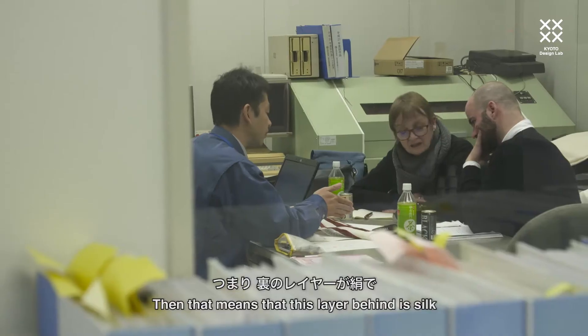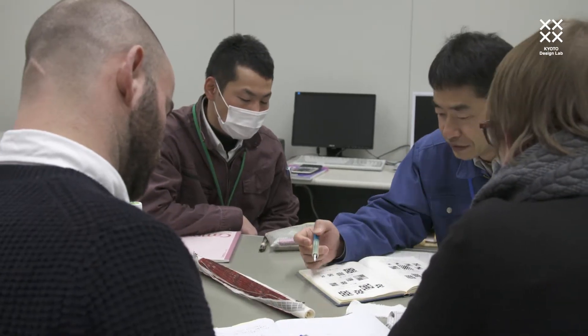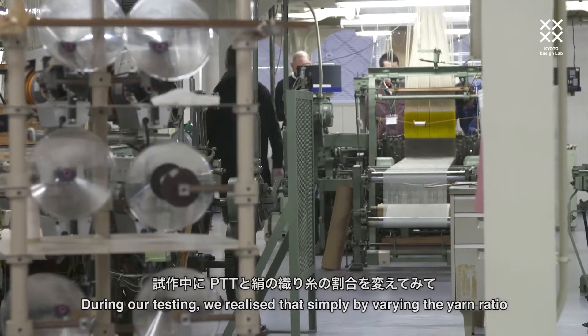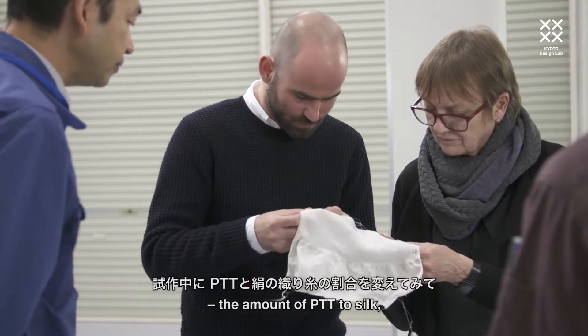The layer behind is silk and the layer on top is PTT. During our testing, we realised that simply by varying the yarn ratio — for instance, the amount of PTT to silk — this opened up different possibilities for various scenarios.